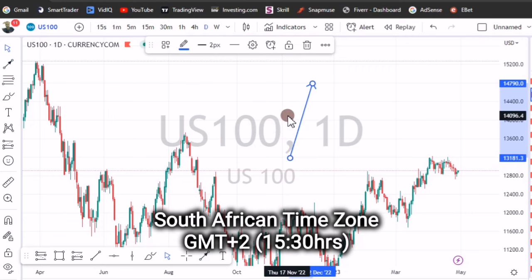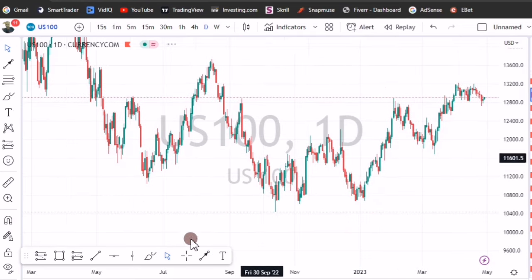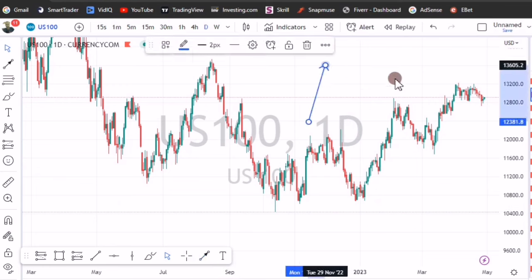That half past three is in South African time, GMT plus two. From your time zone, try to find out that equivalent time. These days at half past three, US 100 is going to be making bullish spikes only.